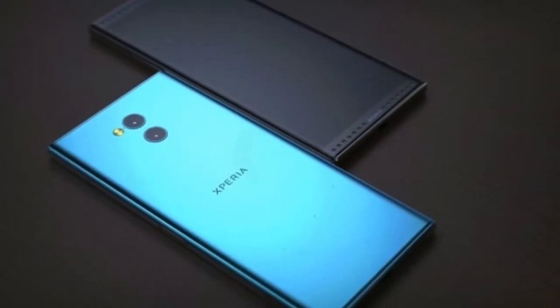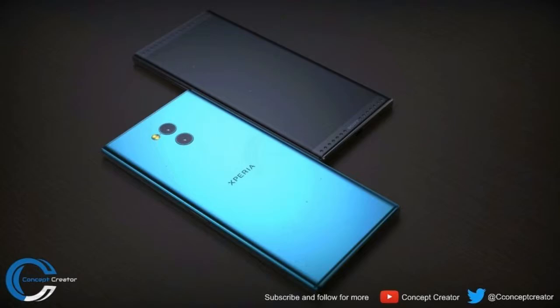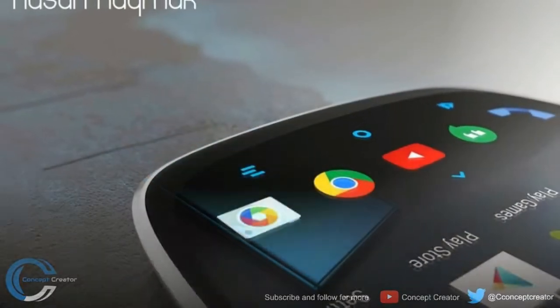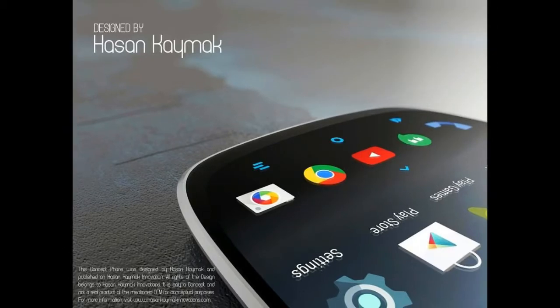This HTC T-E17 2018 concept was designed and created by Hussan Kamek. Disclaimer: we are not responsible if any information in this video is not 100% accurate.